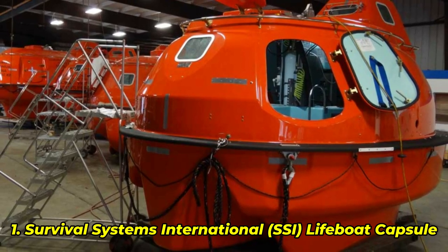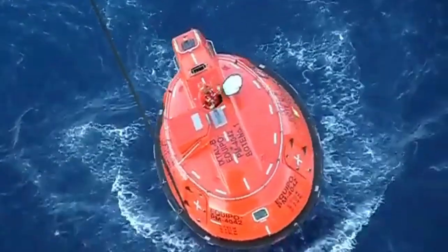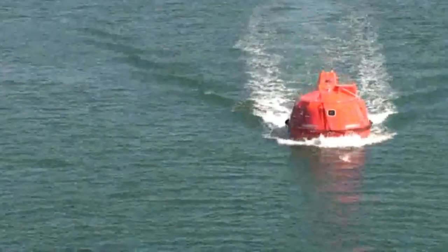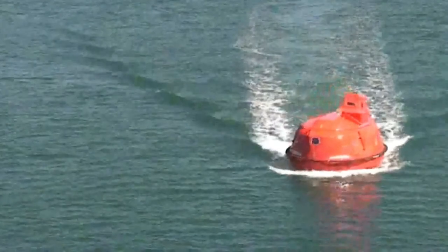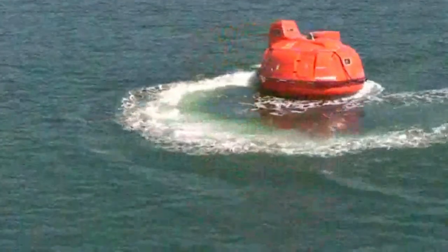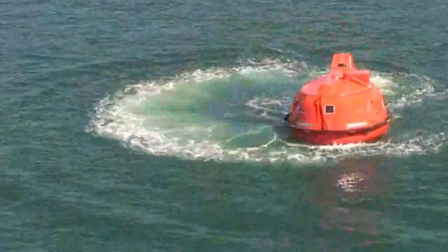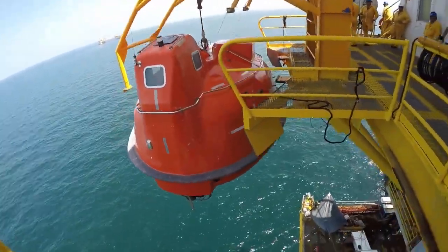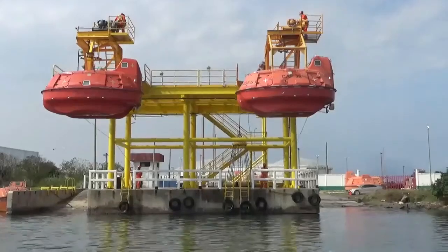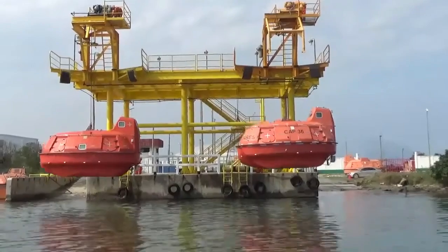Number 1: Survival Systems International (SSI) Lifeboat Capsule. Specifically engineered for offshore oil rigs and platforms, the SSI Lifeboat Capsule is a single-fall lifeboat designed to withstand extreme conditions. Its unique oval shape enhances maneuverability and stability, allowing it to self-right in the event of a capsize. The capsule's superior structural strength combined with a stable-hook design ensures safe and rapid deployment during emergencies. Notably, it has been utilized in over 60 emergency evacuations, successfully rescuing more than 2,000 offshore workers. One industry expert remarked, "The SSI Capsule is the only lifeboat designed specifically for offshore oil workers' use and safety."